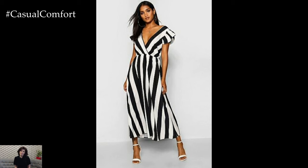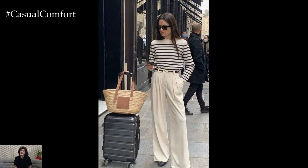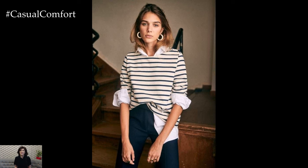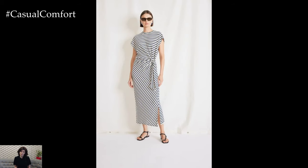For a more statement-making outfit, consider mixing different types of stripes for a bold and fashion-forward look. Pairing a striped top with striped bottoms — such as a striped blouse with pinstripe trousers or a striped skirt — creates a dynamic and visually interesting outfit that's sure to turn heads. To keep the look cohesive, choose pieces with complementary color palettes and varying stripe widths to create contrast and balance.